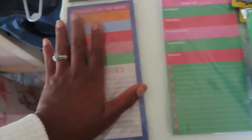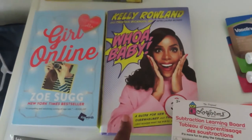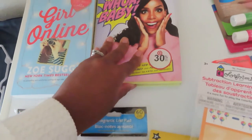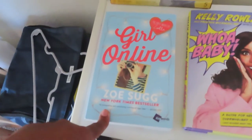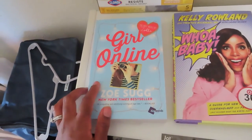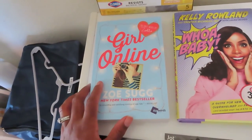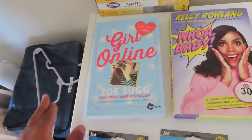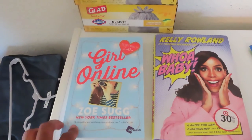I got two books. I have the Kelly Rowland book — you can see it was originally from Target but I bought it at Dollar Tree. I also got the Zoella 'Girl Online' novel. I used to watch her on YouTube all the time; she has over 10 million subscribers. I don't watch her anymore but I thought it was cool her book was there, and it's an easy read so I'll probably get to it at some point.